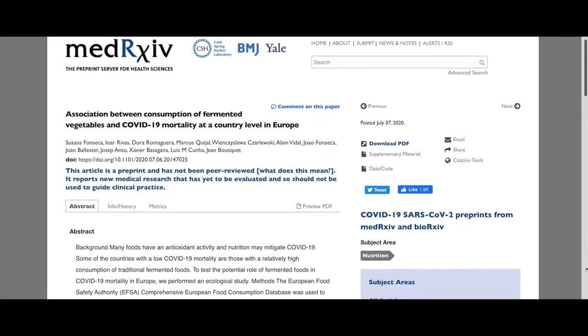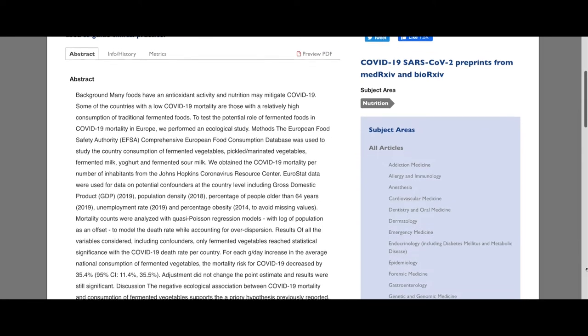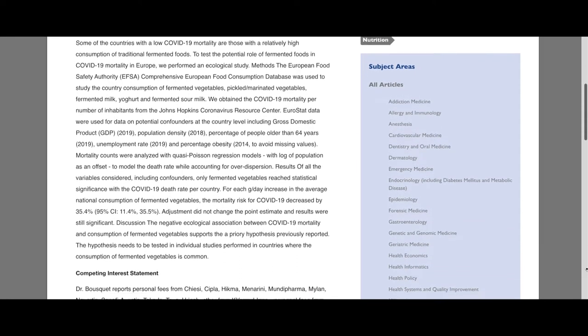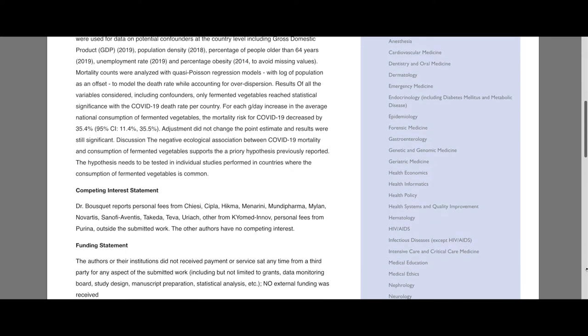In fact, a recent study has been published showing that for each increase in the average national consumption of fermented vegetables, the mortality risk for COVID-19 decreased by 35.4%. And that's significant, even in the realm of science.